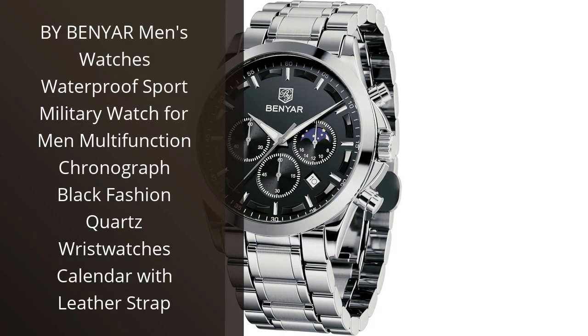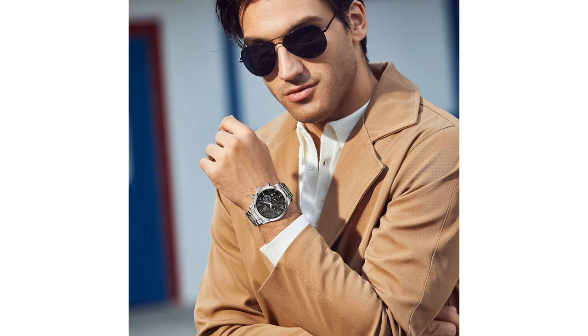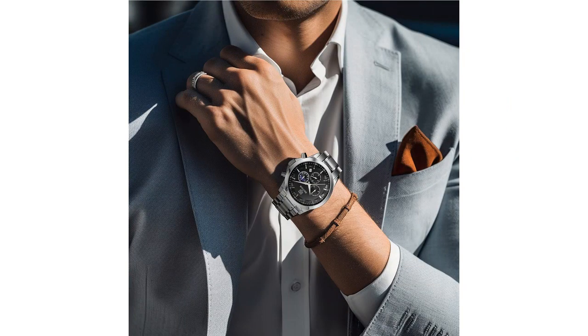I recently purchased the By Benyar Men's Watch and I am extremely pleased with my purchase. This watch is not only stylish and fashionable, but it is also highly functional and durable. As a sports enthusiast, I was particularly drawn to its waterproof and military features, which are perfect for any outdoor activities I engage in.